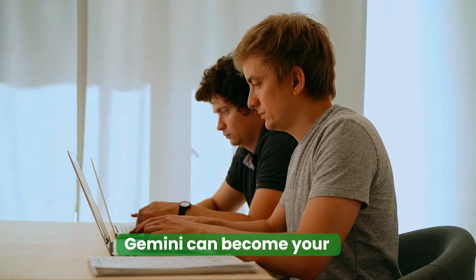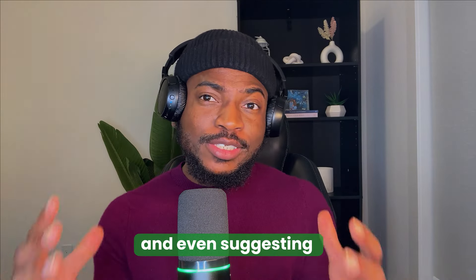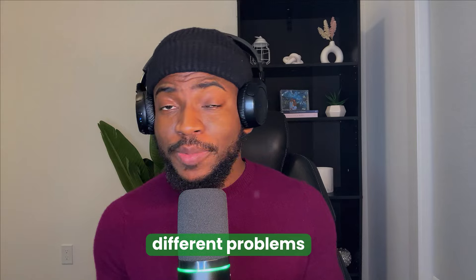For developers, Gemini can become your coding sidekick, assisting you with code completion, debugging issues, and even suggesting alternative approaches for different problems.